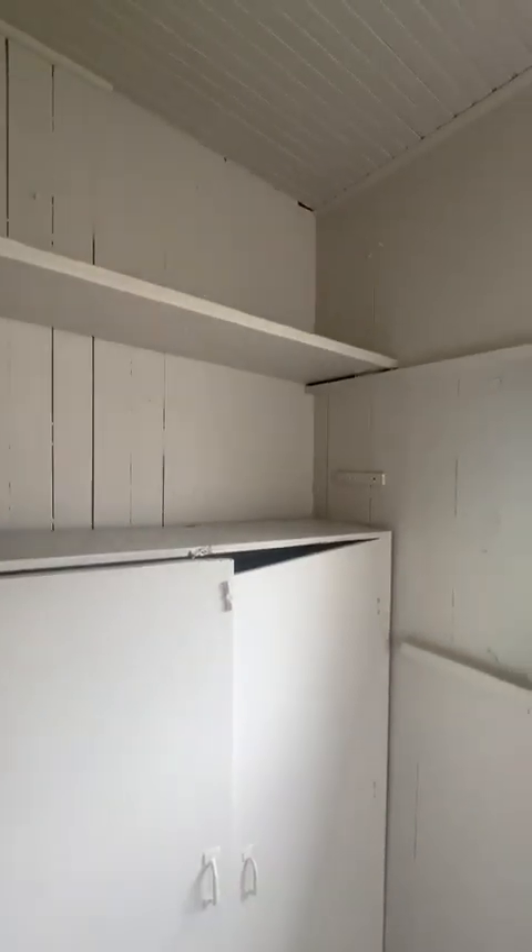This is the back door, and it's also got storage. More storage here — just for overstocked or extra items. It's just good to have it.